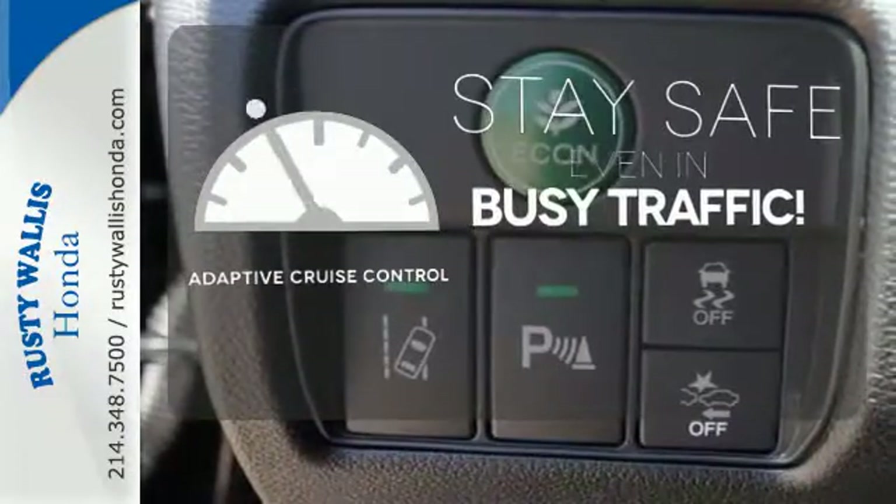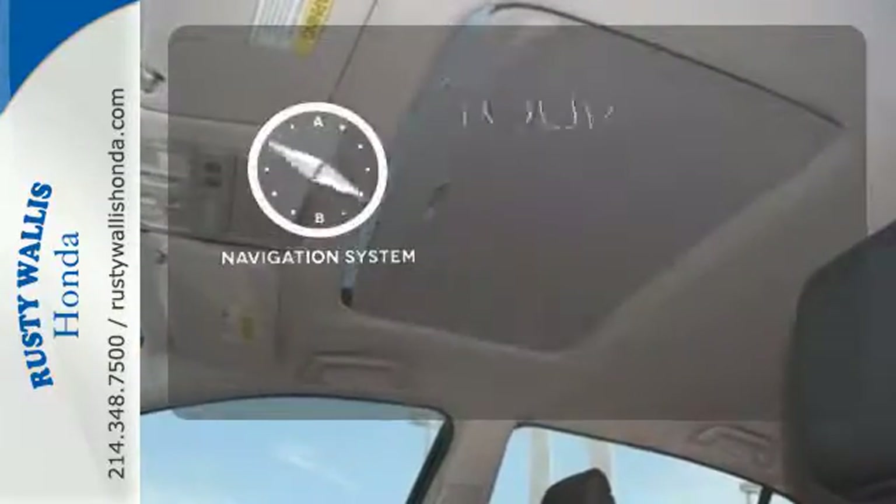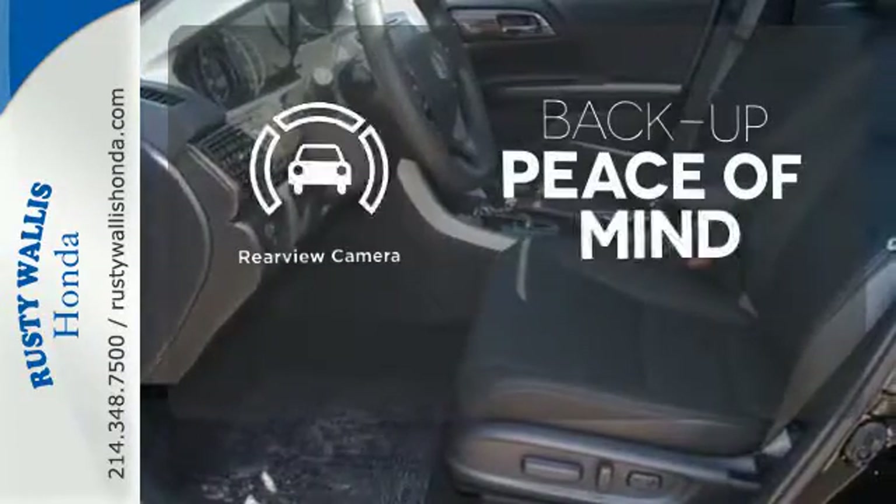Now you can truly set it and forget it with the adaptive cruise control. It comes with a navigation system to easily guide you to your destination. Hindsight is 20-20 with the backup camera.